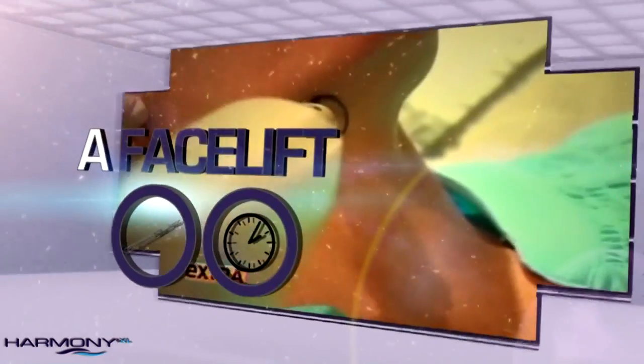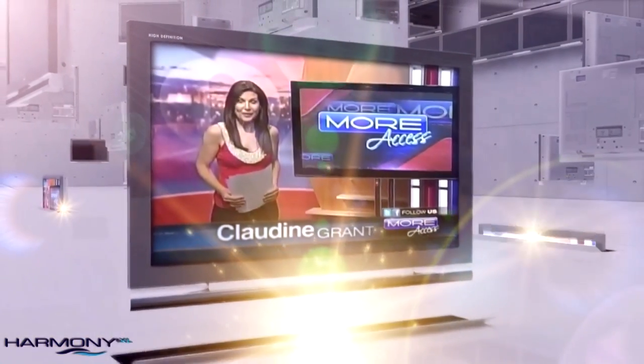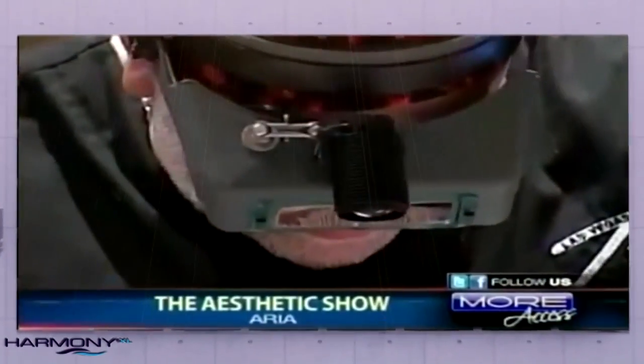A facelift on your lunch hour — no knives, no downtime. It's very quick and virtually pain free. There is now a new laser in town that promises even younger looking skin, and it's the only laser of its kind in the United States right now.